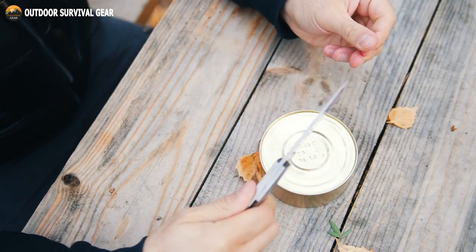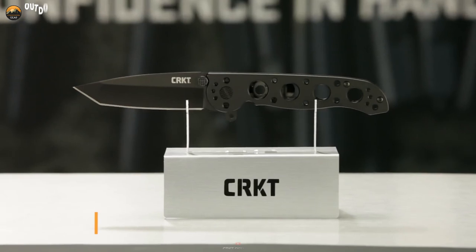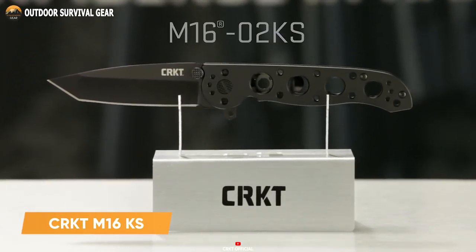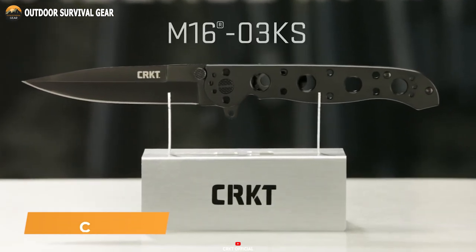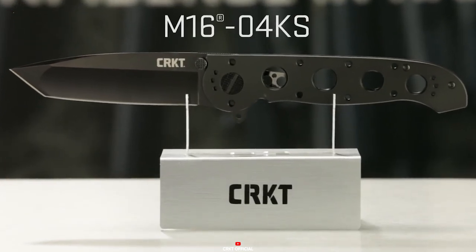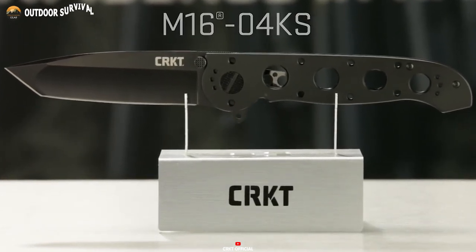Derived from a storied lineage of military-grade tools, the CRKT-M16KS knife inherits a legacy of excellence. This esteemed knife design effortlessly equips you for everyday tasks, embodying a harmonious fusion of simplicity, ruggedness, and affordability.